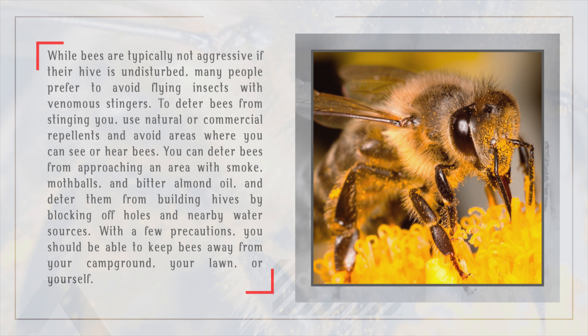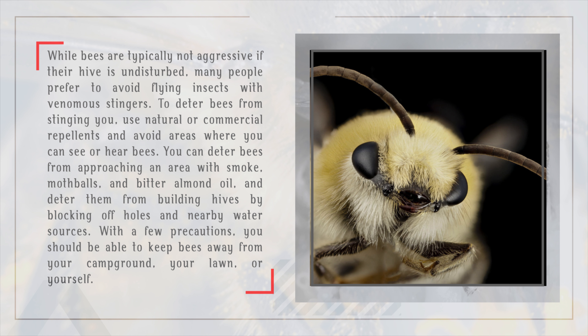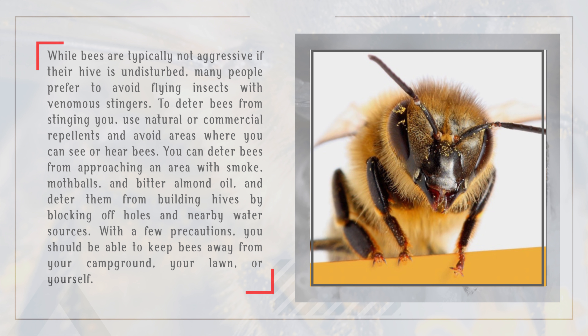While bees are typically not aggressive if their hive is undisturbed, many people prefer to avoid flying insects with venomous stingers. To deter bees from stinging you, use natural or commercial repellents and avoid areas where you can see or hear bees.